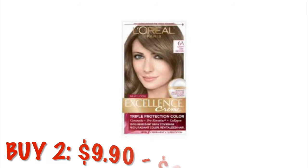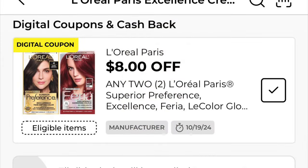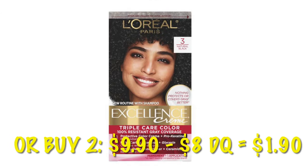We can grab the L'Oreal Excellence Cream in the color Light Ash. They are $4.95 each, but if we buy two that's going to be $9.90 and we've got an $8 off of two digital — we will pay $1.90 for two. We can also grab the L'Oreal Excellence Cream in the color Natural Black, number three, and it will also be $1.90 after you buy two with the $8 digital.